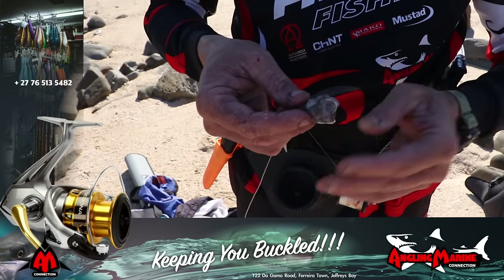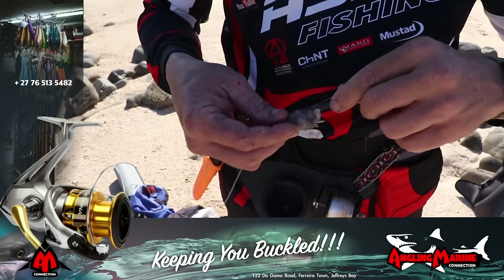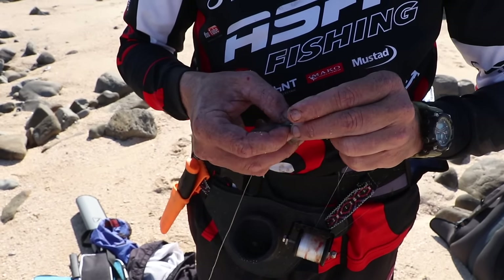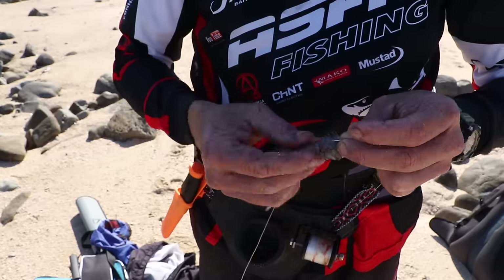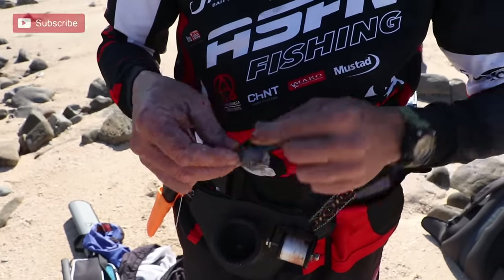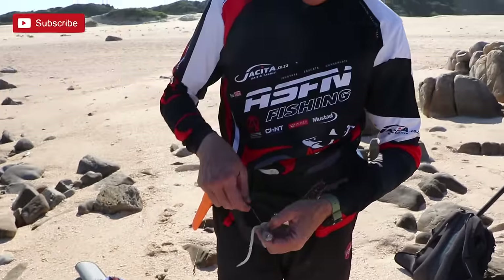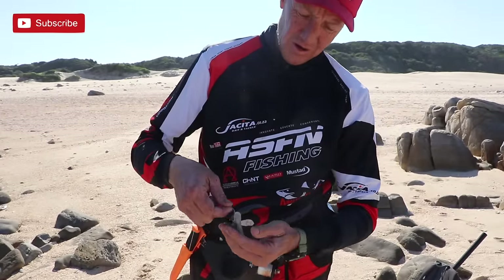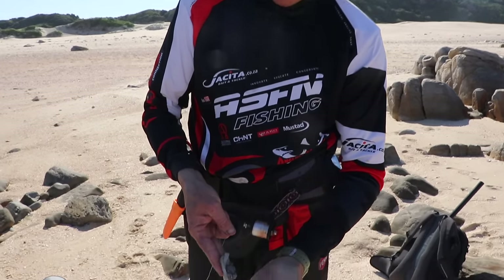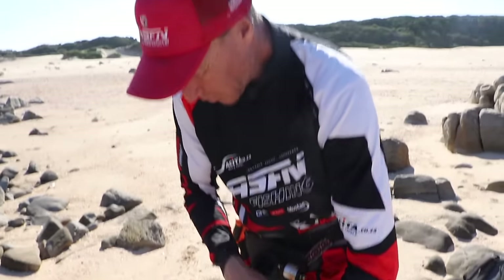We've got to wrap him like a Christmas present. Just a little poliki. Yeah, look at my hands — look at that. Awesomeness.